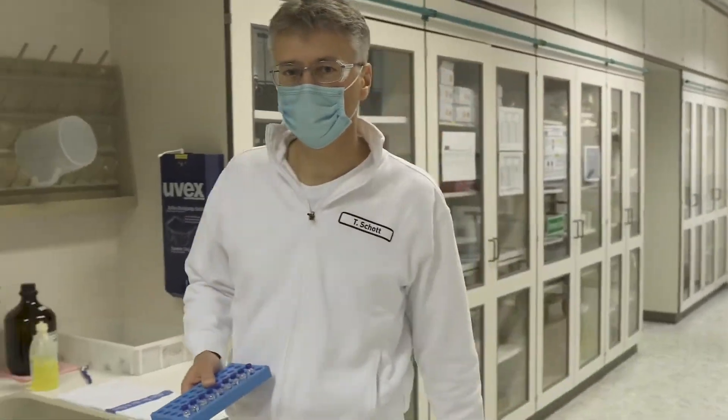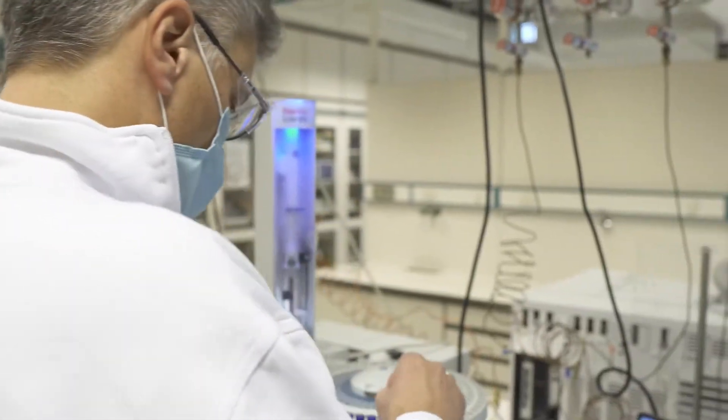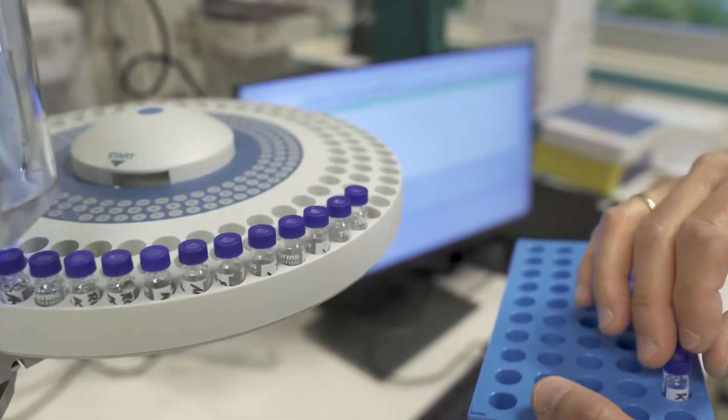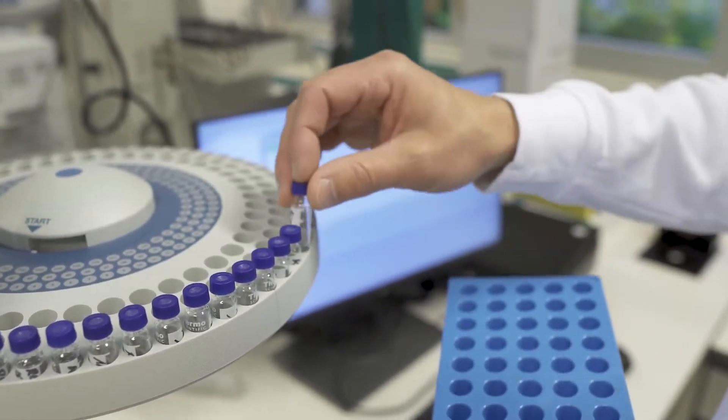A challenge in the quality laboratory is the variety of applications and the necessary technologies or instruments. In addition, it must be ensured that methods that can be carried out on several analytical instruments lead to comparable results.